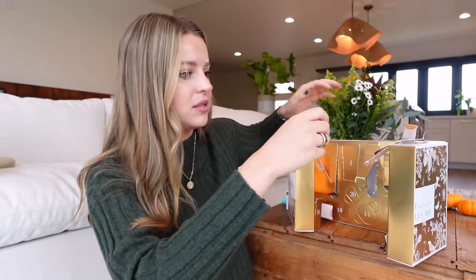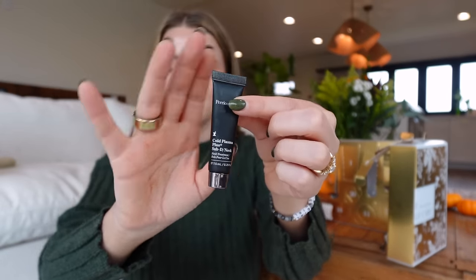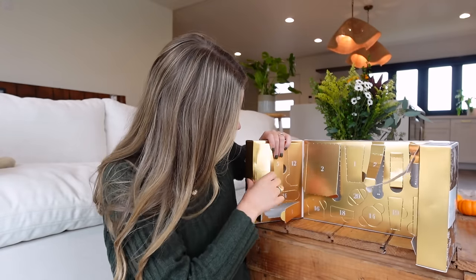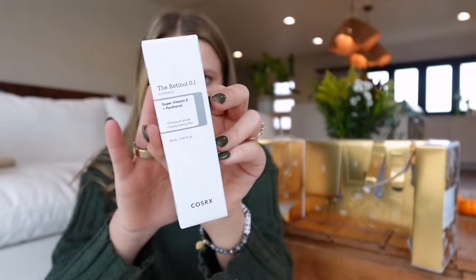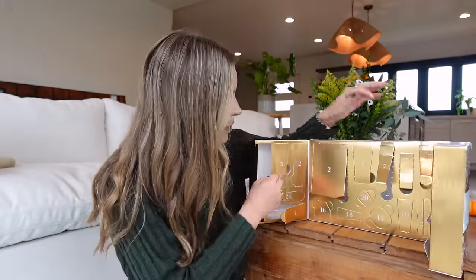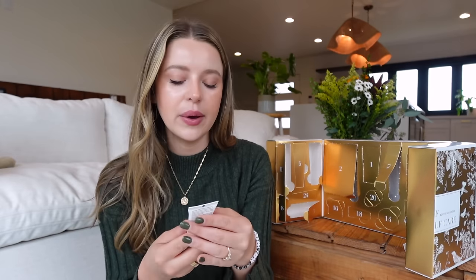Eleven: CosRx Retinol plus Super Vitamin E — just a daily serum. I'm going to have to look into this brand; I don't know much about it at all. But my lips are officially starting to burn. Twelve is my lucky number: Briogeo. I'm constantly on a hunt for a new deep conditioning mask because my hair needs the deepest conditioner at the ends lately. I will be using this tonight — it's hair washing day. Thirteen is a retinol resculpt overnight treatment, and we have a couple of retinol adjacent products here, but an overnight treatment is very nice.